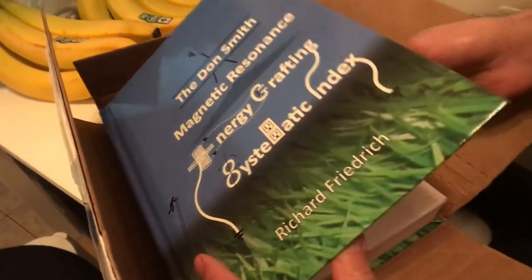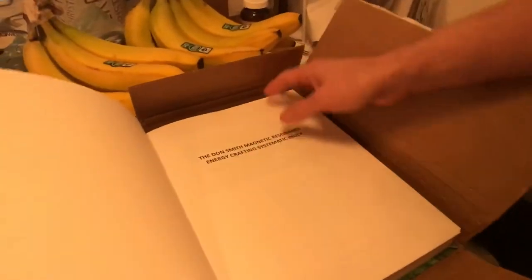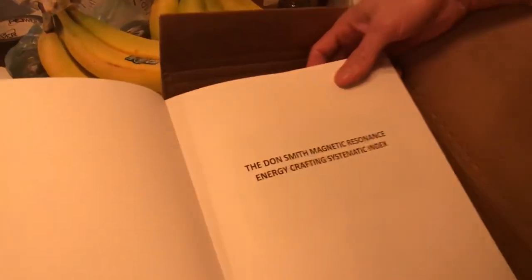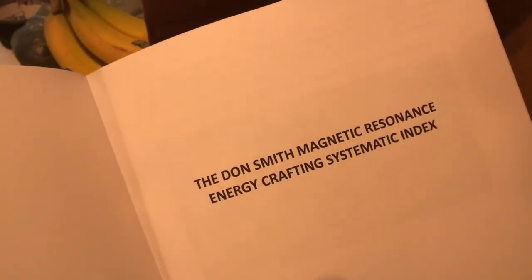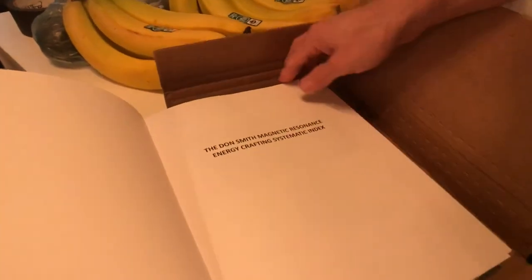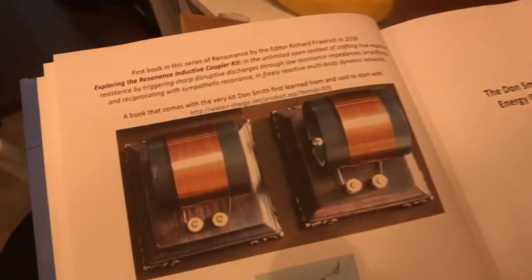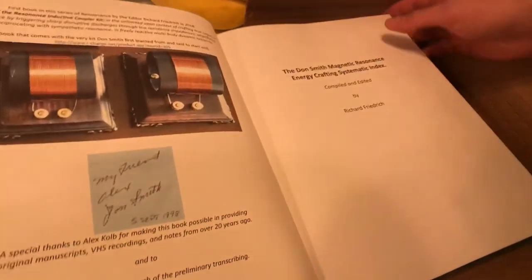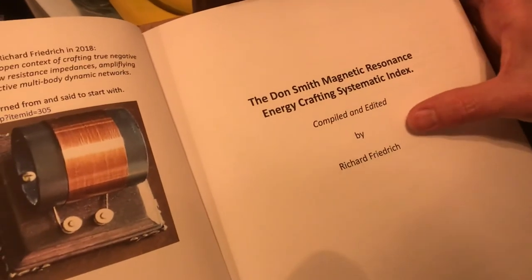Do you want to open up the table of contents a little bit here? The Don Smith Magnetic Resonance Energy Crafting Systematic Index. Look at all this. Wow. Very exciting. Compiled and edited by Richard Friedrich.